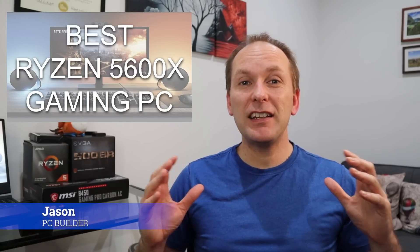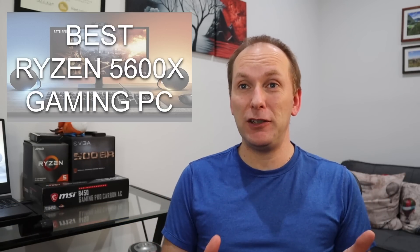Hi, welcome to PC Builder, I'm Jason. It's both an exciting and frustrating time to be building gaming PCs right now.